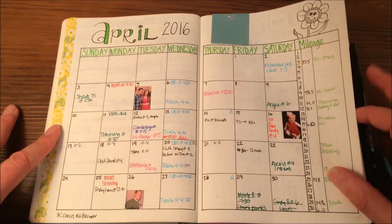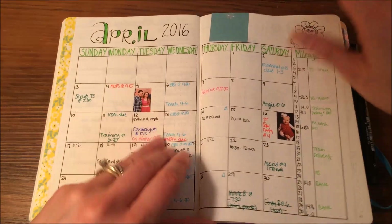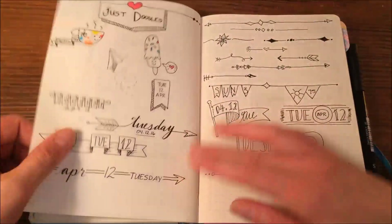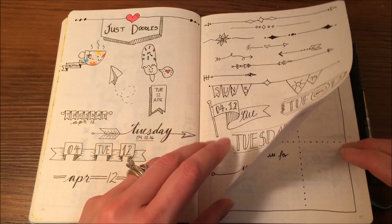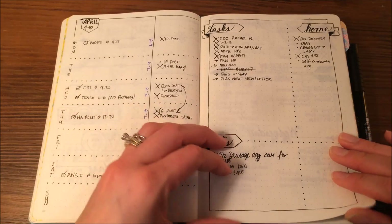Again, a really basic setup — just birthdays, events, mileage, you name it. My April memories, April tracker, and doodle pages. If you know me, you know I love to doodle. So these are just some fun places for me to practice doodles. I'm not great at drawing, but I like to do it, so I do it.